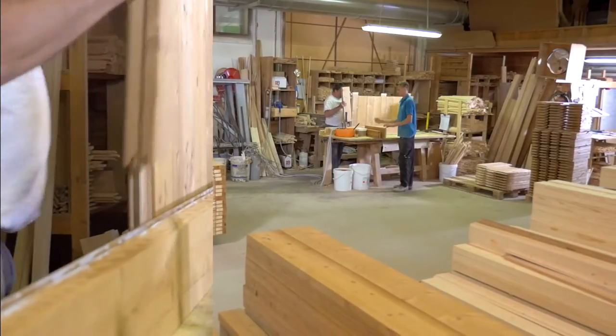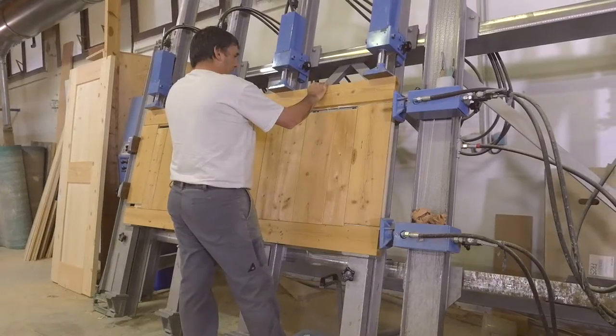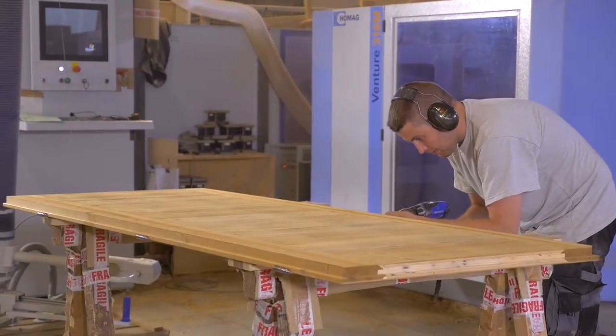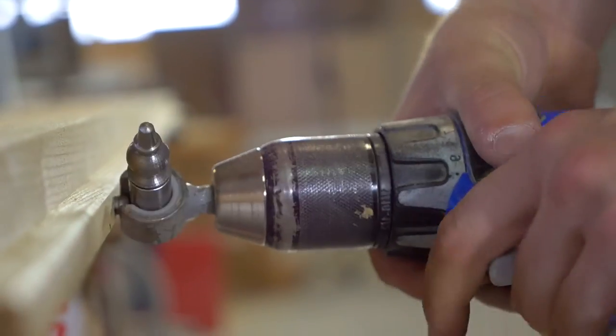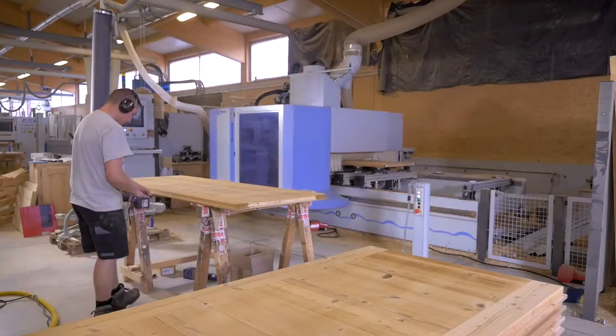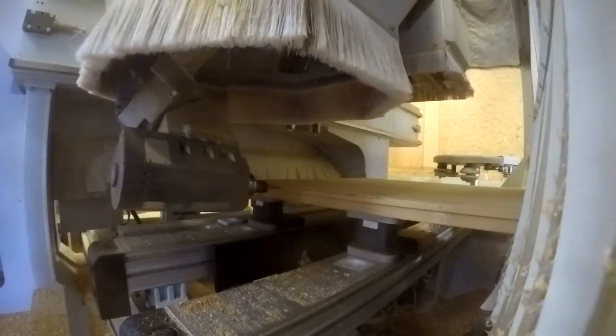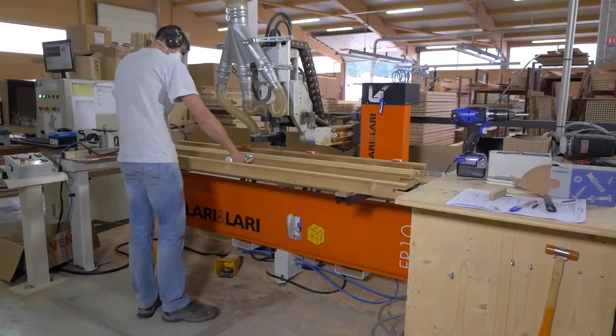Depuis 3 générations, elle met tout son cœur à satisfaire ses clients, menuisiers ou négociants, pour le neuf ou la rénovation, en standard ou sur-mesure, avec une finition brut, vernis ou peint. Elle est également capable d'adapter ses compétences et de produire plus de 500 portes.